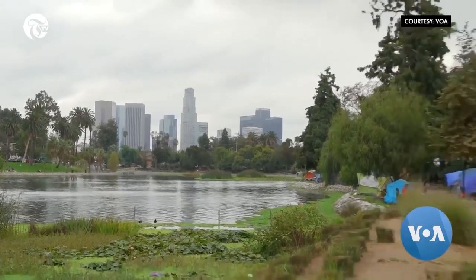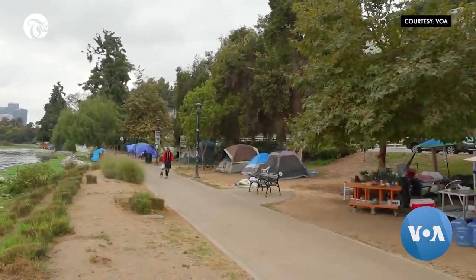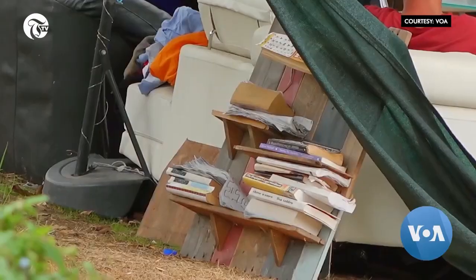Eco Park in Los Angeles looks more like a campsite these days than a residential neighborhood. There are portable toilets, pop-up showers, soup kitchens, and even a small library.